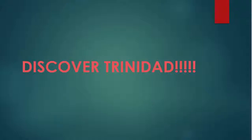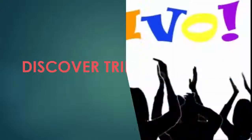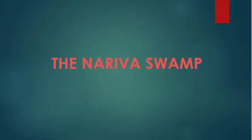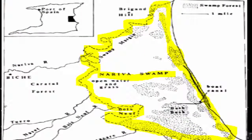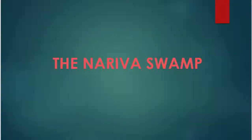Were you able to come up with the Nariva Swamp? The Nariva Swamp is found on the east coast of Trinidad and is the largest and most diverse wetland ecosystem in Trinidad. The Nariva Swamp was declared an environmentally sensitive area in 2006, in relation to the environmentally sensitive area rules created in 2001 in Trinidad and Tobago.